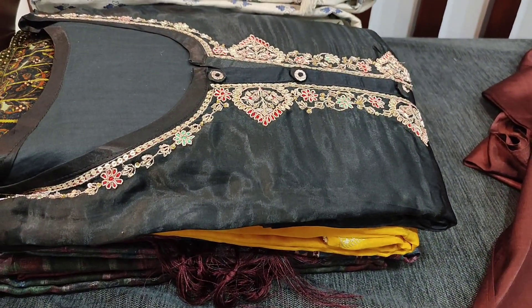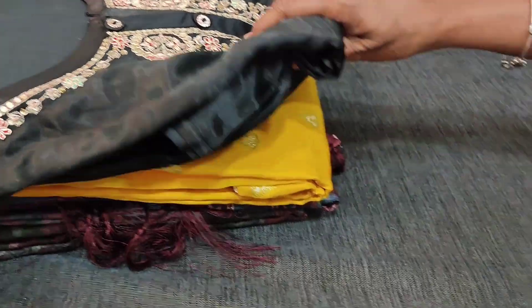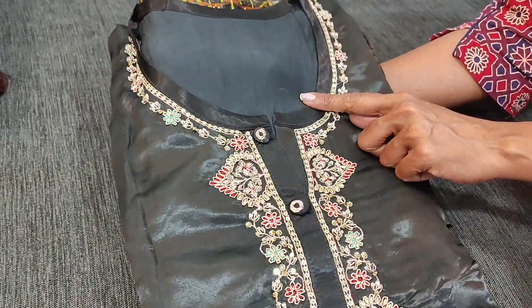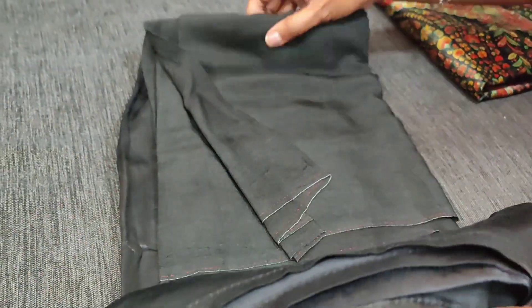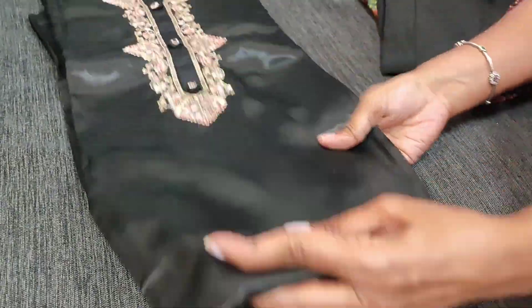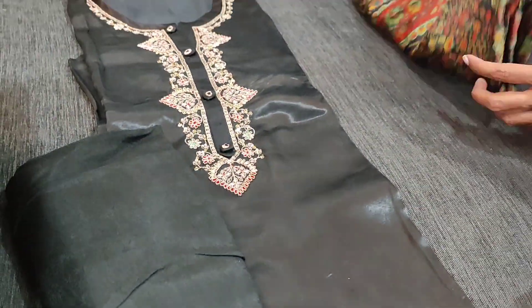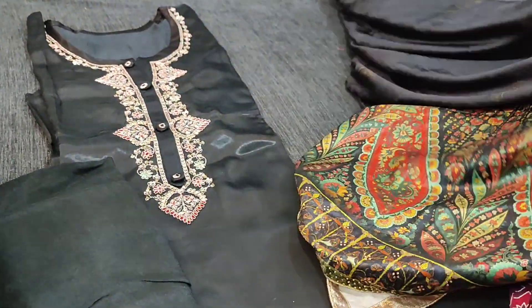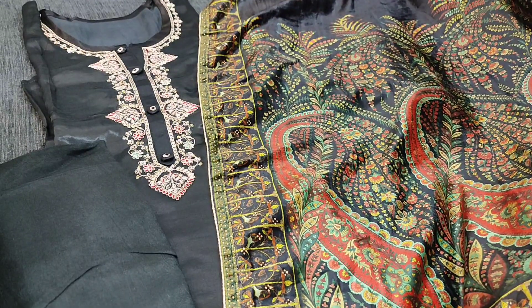We have two colors — one in brown and one in black; we have limited stocks as these are manufactured in very small quantities. The second color in black has the same design — semi-stitched pure gachi silk with beautiful work for the daman, a shiny material. We have matching santoon bottom and a digital-printed premium full-length soft velvet dupatta with mukesh work. The cost of this designer set is 3499.